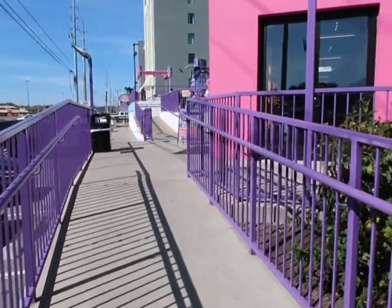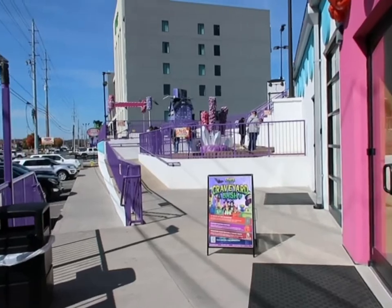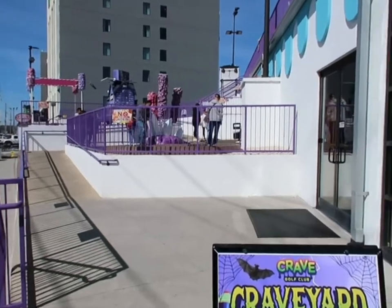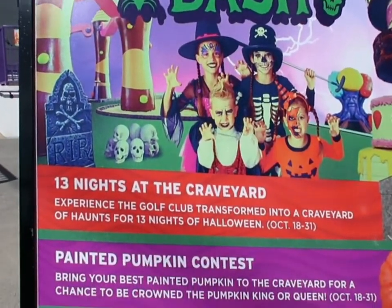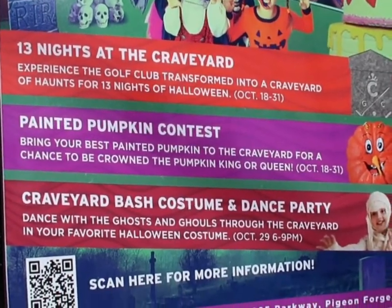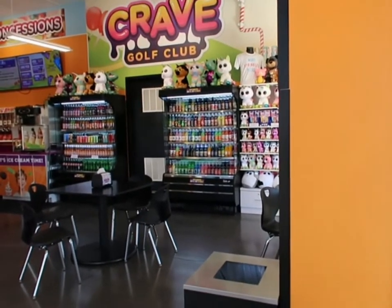We're going to head inside and check it out. You've got the main entrance here, but if you're going to the outdoor course you're going to come back outside and head up this little incline. Right here is the Craveyard Bash — this is their Halloween layover. It's 13 nights, they have a painted pumpkin contest, and they do a Craveyard Bash costume and dance party. Pretty neat, let's head inside.